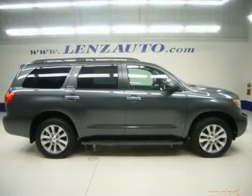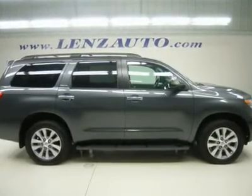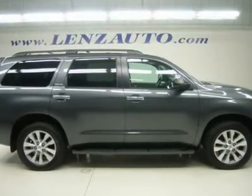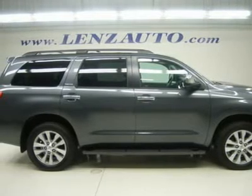One owner, clean Carfax. 5.7-liter V8 engine, limited package, factory navigation system with nav disc included, power moonroof and sunroof, automatic transmission with center console shifter, turn dial 4x4 four-wheel drive, dual-power heated seats, gray leather bucket seats.